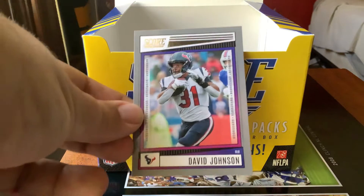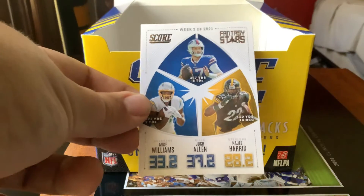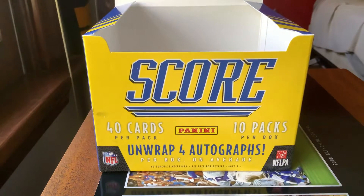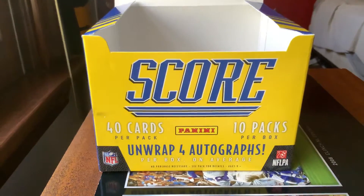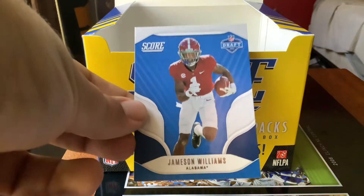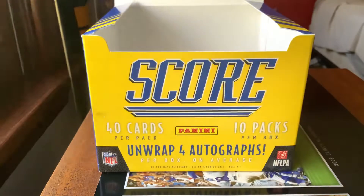We have our gray Scorecard of David Johnson, our Week 3 2021 Fantasy Stars from last year, our Hot Rookies of Kenny Pickett, our Jameson Williams Draft Night card, our Breakthrough of Justin Fields for the Bears, and our Hot Rookies of Matt Corral.